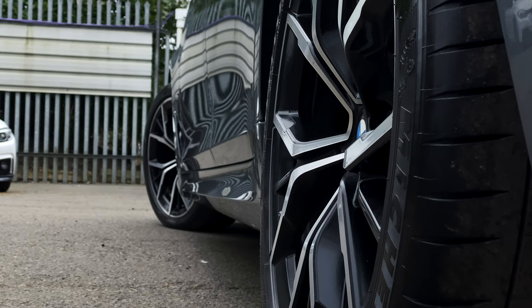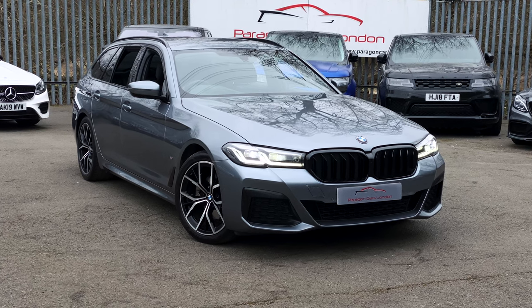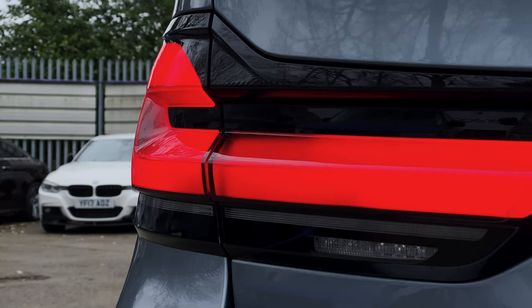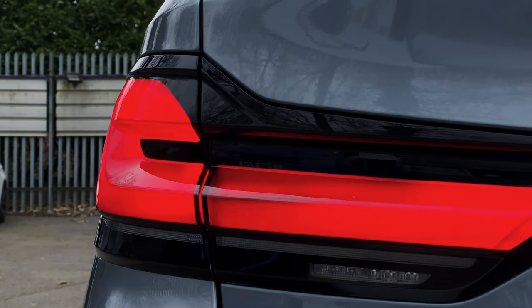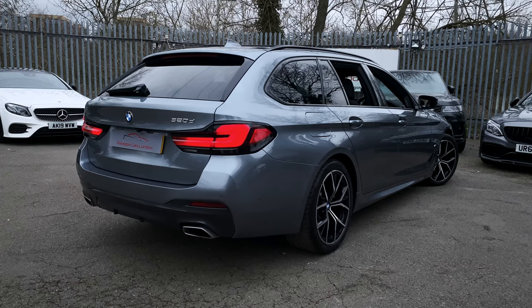Today we're reviewing what I think is one of, if not the best looking estate cars on sale at the minute. This is the facelifted, otherwise known as the LCI BMW 5 Series Estate. However, with a 2 litre diesel, does it drive as good as it looks? Let's get cooking and see what's what. My name's Tom and you're watching Peregrine Cars.